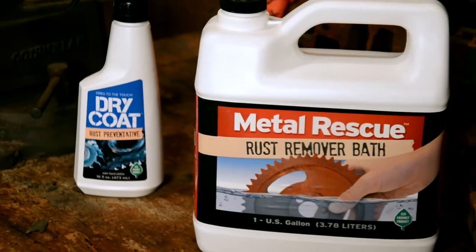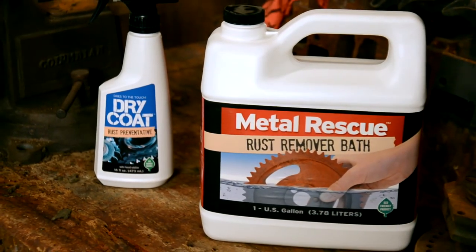The sample was submitted. Two weeks later, we did a follow-up, and in that follow-up they were so impressed that they were selling me on why we should buy Metal Rescue.